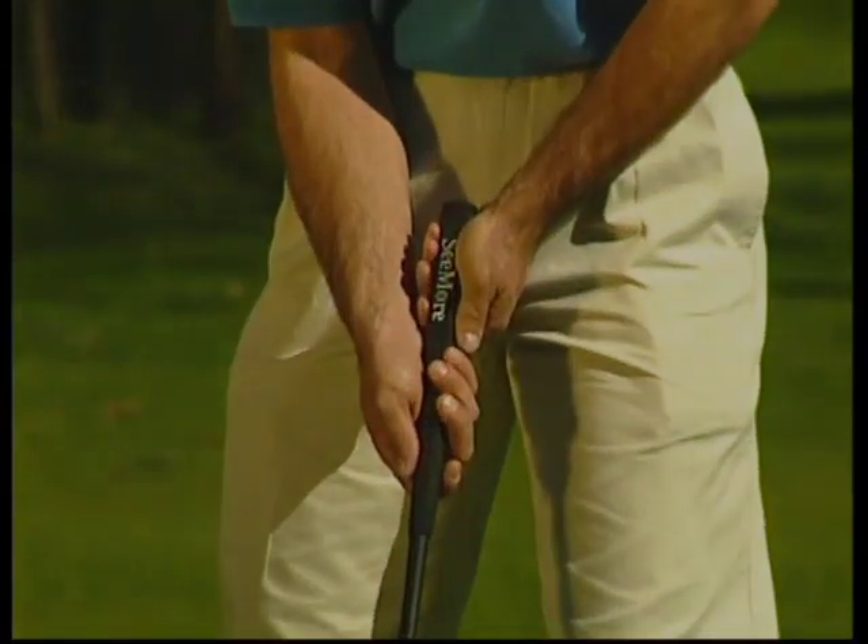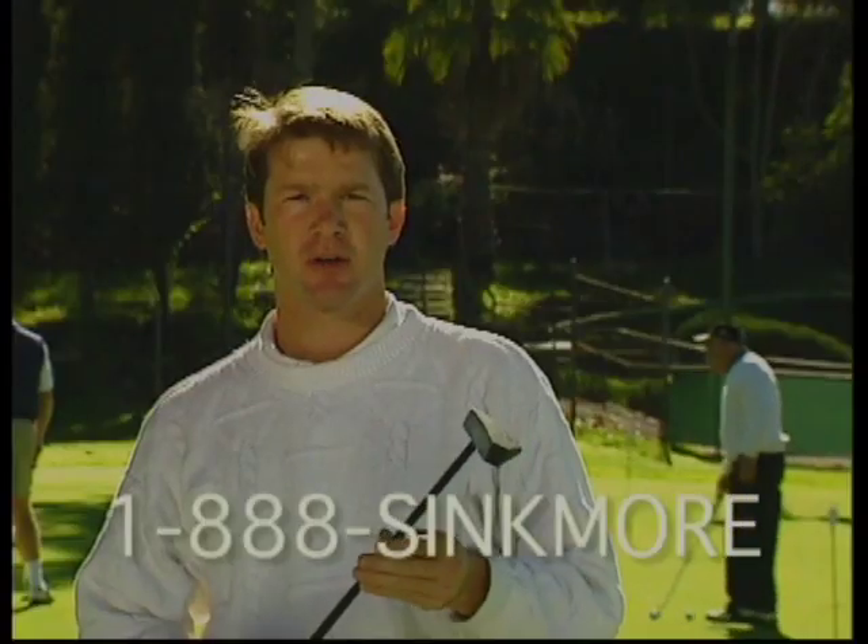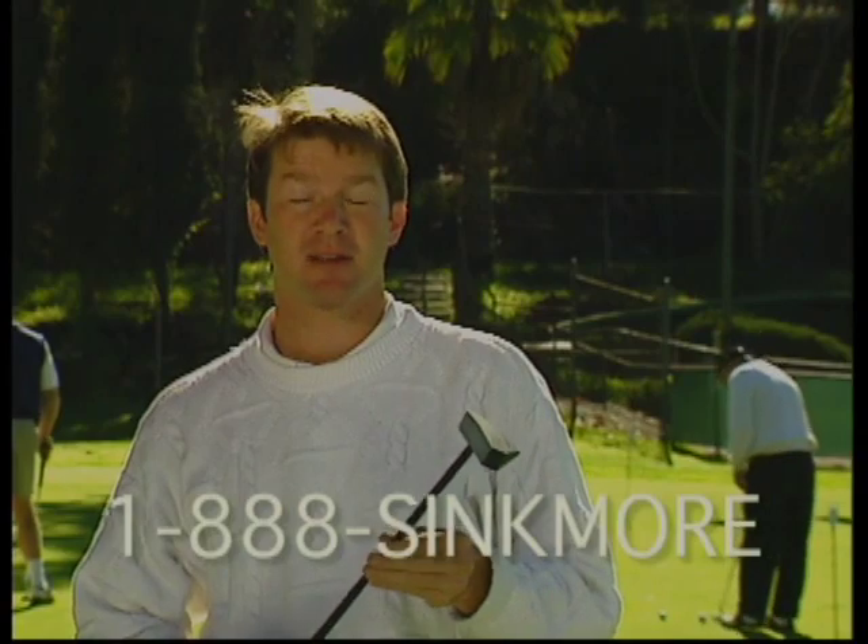Golf has just entered the 21st century. I really like it. This is great. Turned the six-foot par putts into tap-ins.